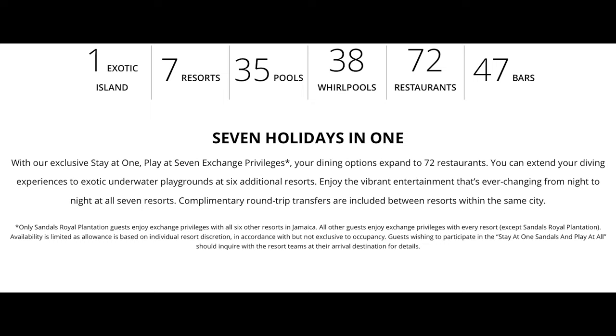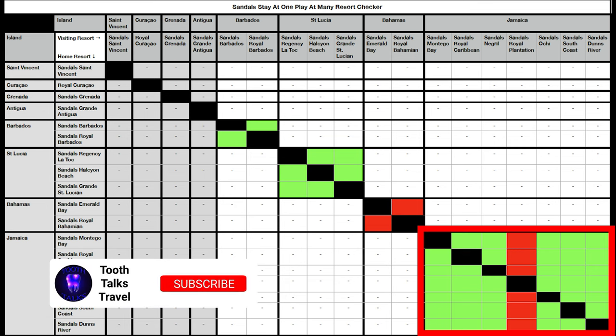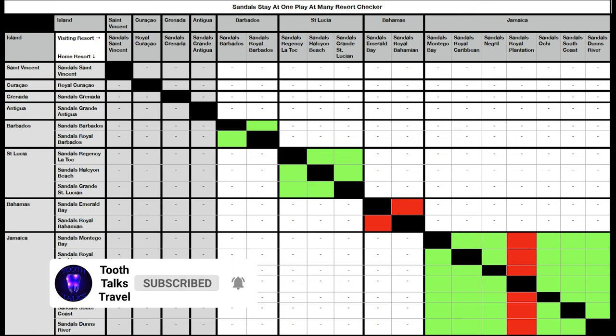It goes on to say availability is limited, as allowance is based on individual resort discretion. Guests wishing to participate in Stay at One and Play at All should inquire with resort teams at their arrival destination for details. My advice would be: if you're traveling to Sandals in Jamaica, either reach out to the resort and ask directly, or speak with your travel agent, simply because of that note about round trip transfers being included between resorts within the same city — I think that's the important bit.